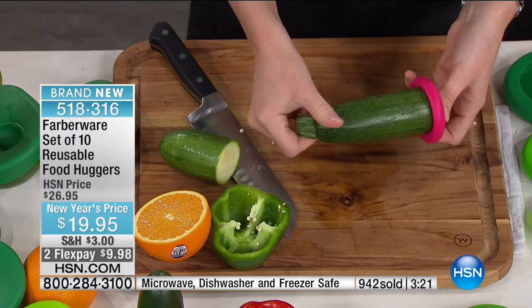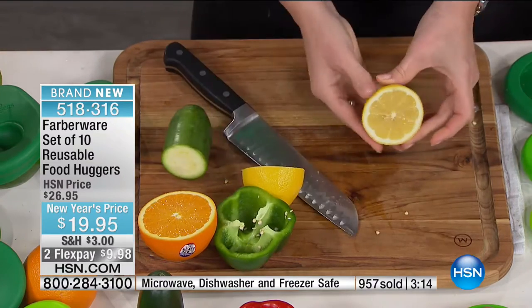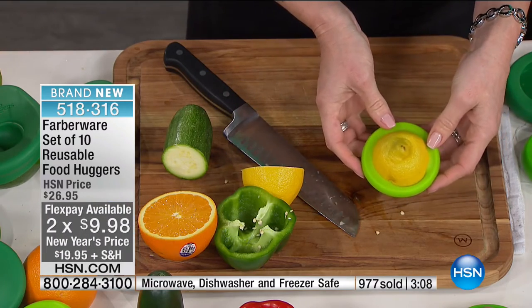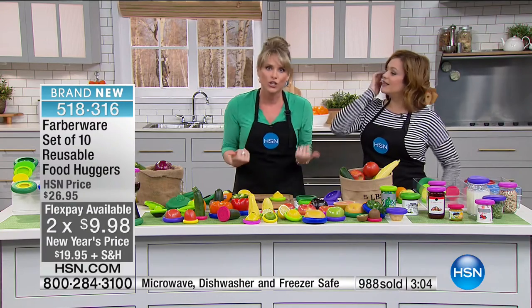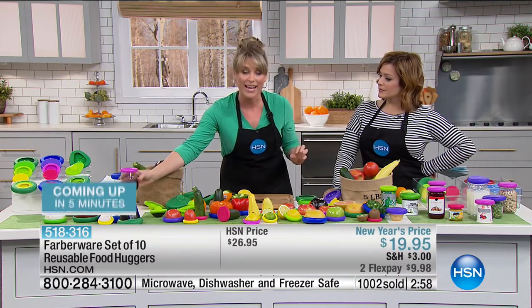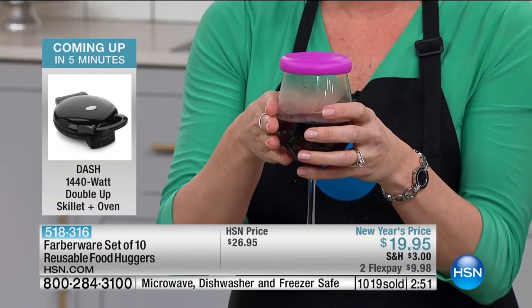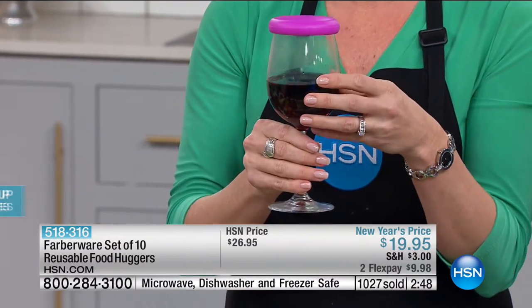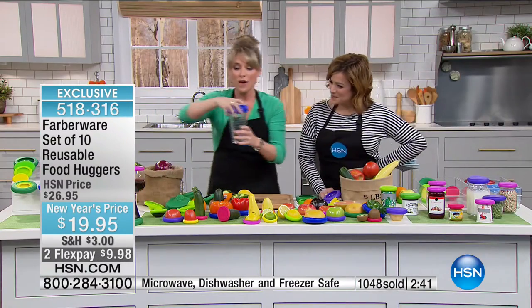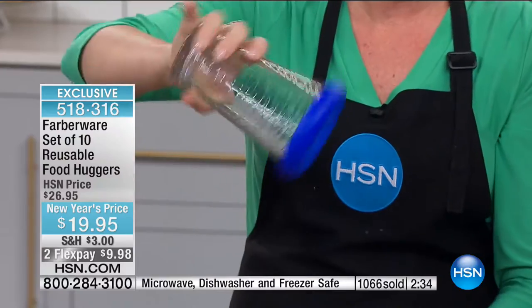Nowhere in the world are you going to get these Farberware Food Huggers — a set of 10 for $20 — and nowhere are you getting this big a configuration except at HSN. Flex pay available: $10 to get them home. Their motto is, 'If you love your food, why don't you hug it?' We love our food — it nourishes our bodies, we spend a lot of money on it, and we don't want to throw it away. If you drink wine and don't get through the entire bottle or glass, or you have a half glass of orange juice rather than pouring it back in — just use a food hugger.